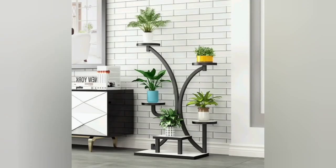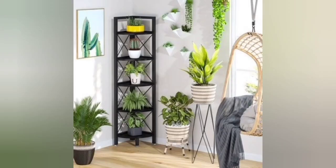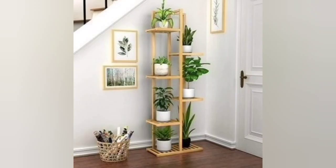Looking for a way to make your plant babies stand out? Make these adorable but very simple modern wood plant stands. Make several of them at different heights to make your greenery look even more dynamic.